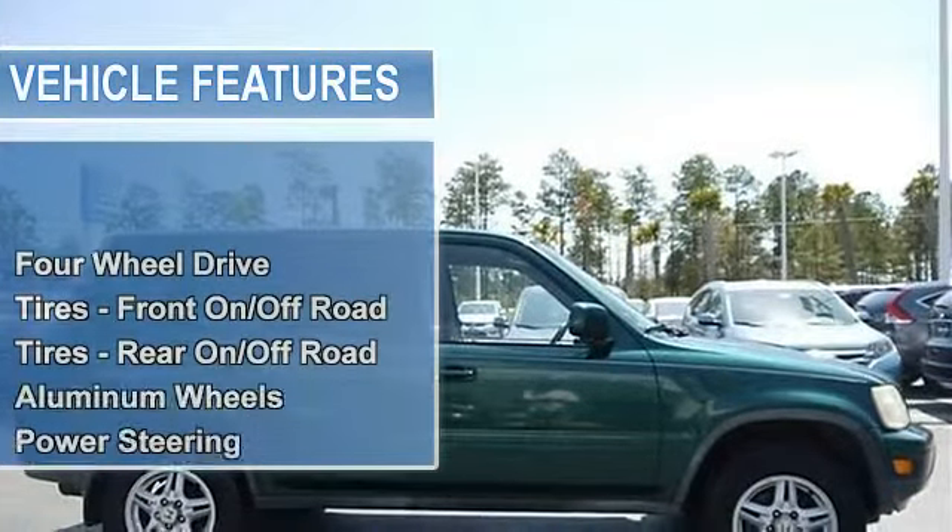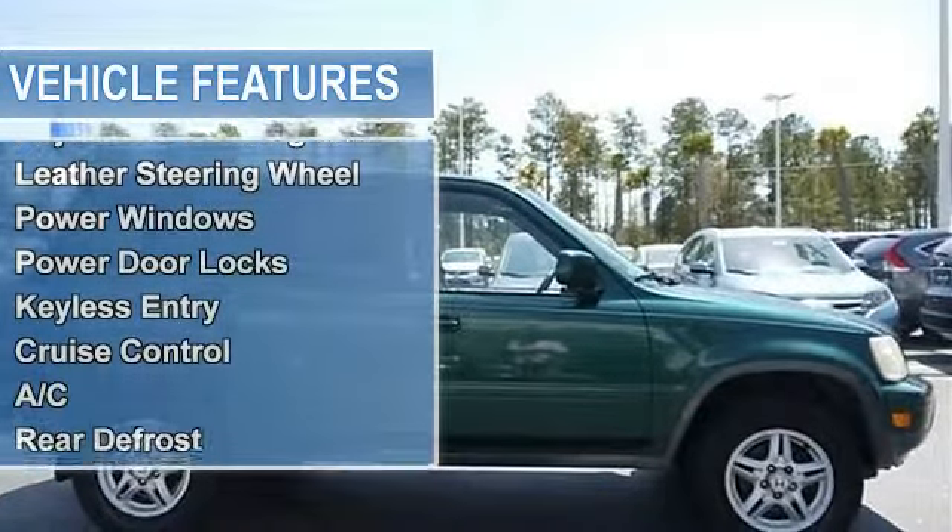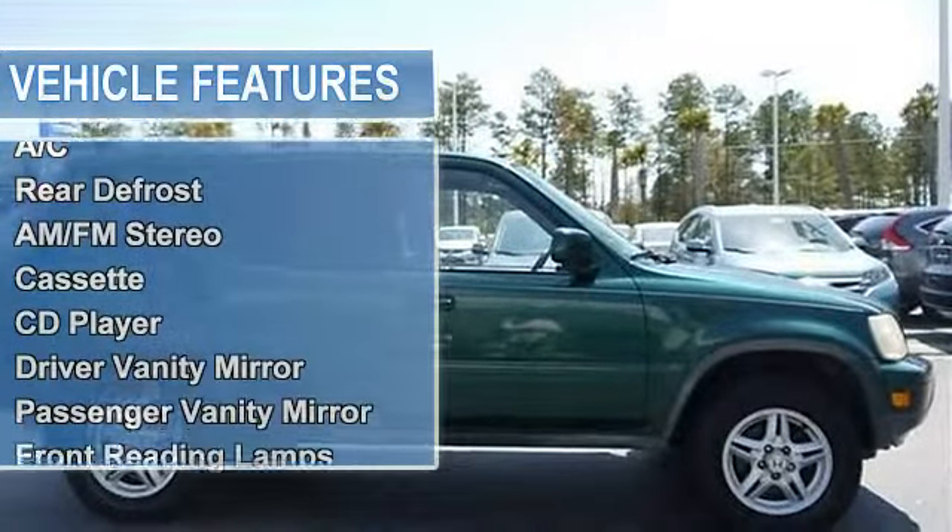Tires front on/off-road, tires rear on/off-road, aluminum wheels, power steering, front disc rear drum brakes, anti-lock brake system.